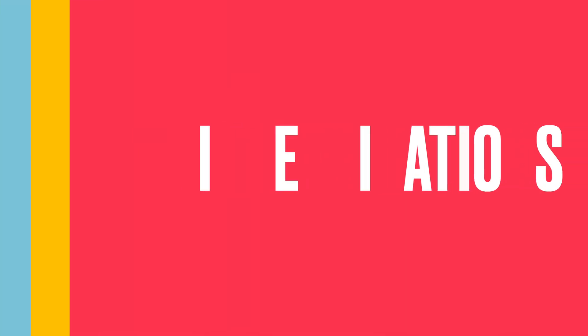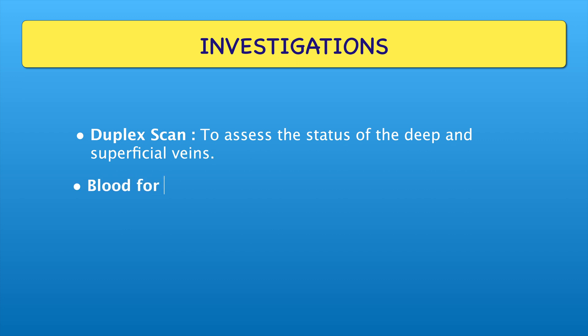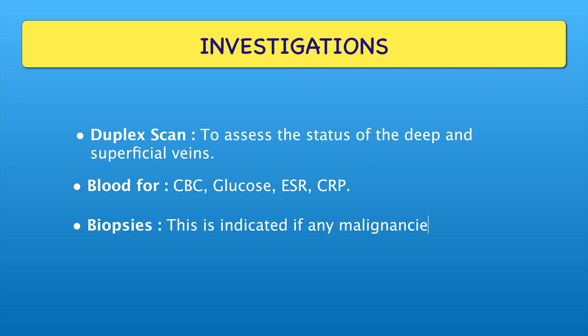Now let's start the investigation part. Duplex scan is used to assess the status of the deep and superficial veins. Blood tests include CBC, glucose, ESR, and CRP. Biopsy is indicated if any malignancies are suspected.